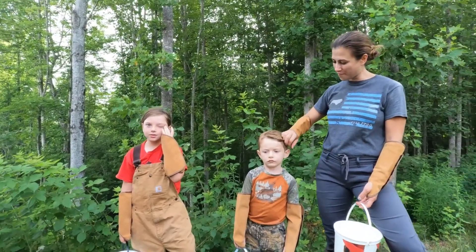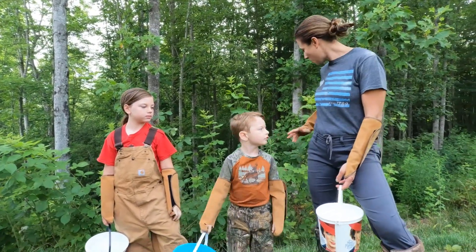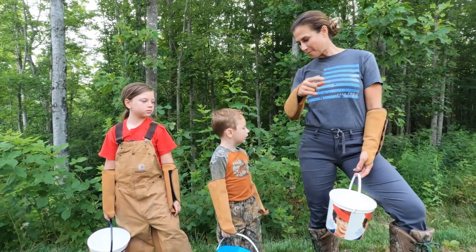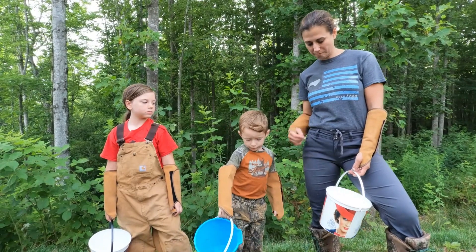Can we hear from Wyatt first? Wyatt, what do you know when we're picking blackberries? How do you know which ones to pick and which ones to leave? Tell the camera. Don't pick the red.